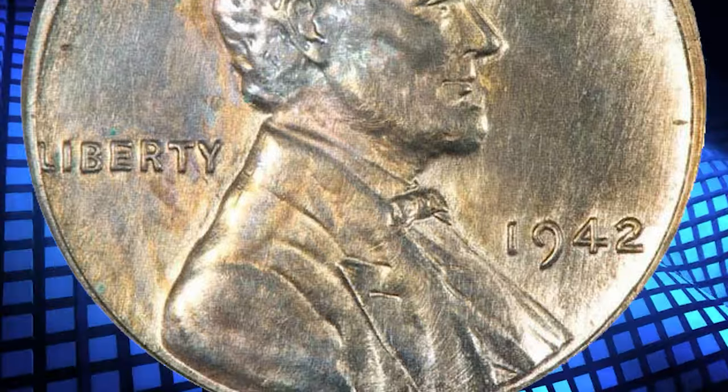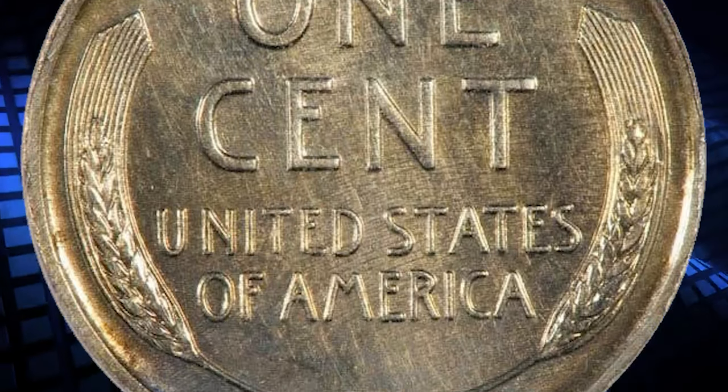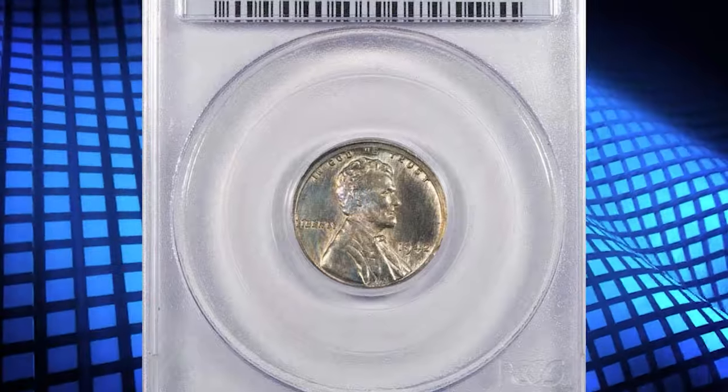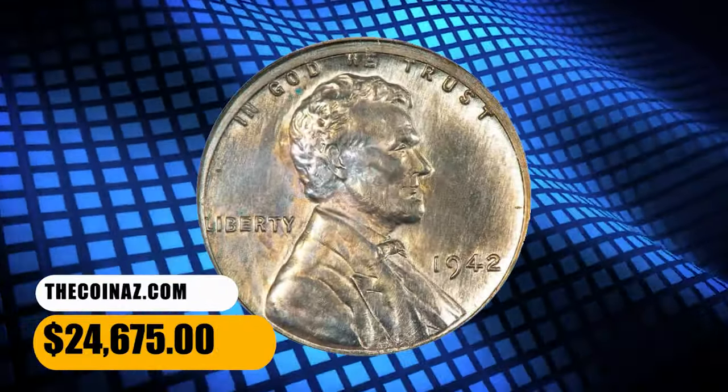During World War II, metals needed for coinage were also needed for the war effort. In 1942, the U.S. government as well as private firms looked into different coinage alloys that were tested for possible use. This super rare penny ended up selling for $24,675.